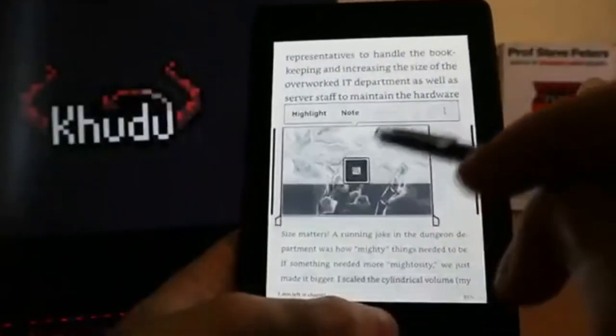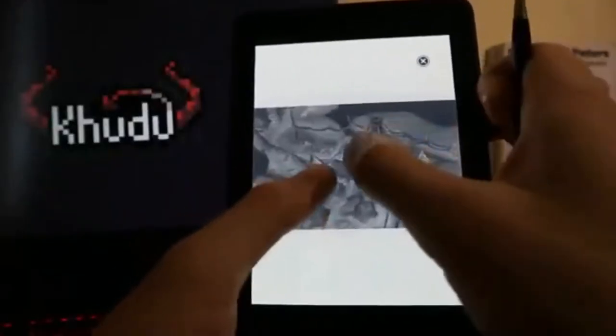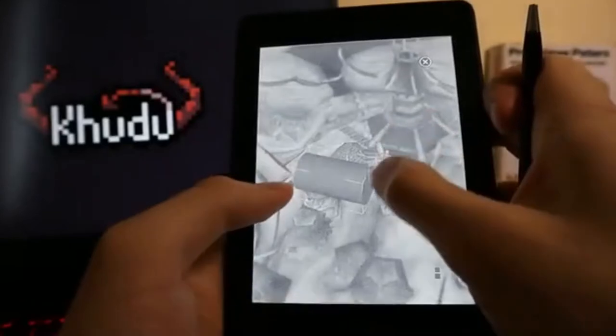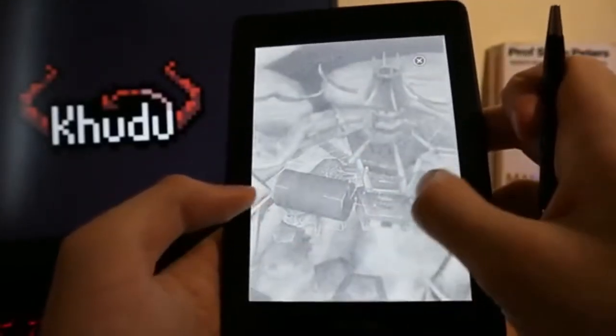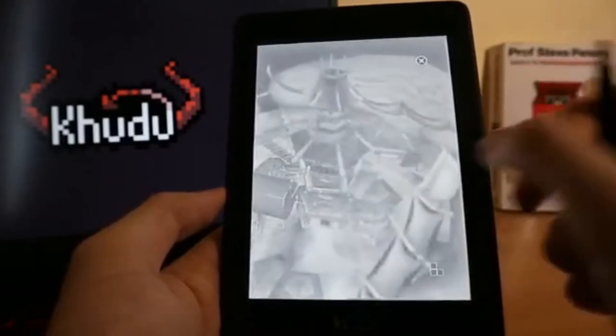What a wonderful screenshot! Too bad this device operates in black and white mode only — it is its major drawback, because objects on pictures are usually nearly indistinguishable.